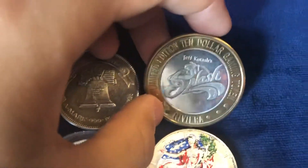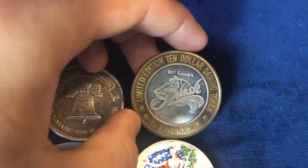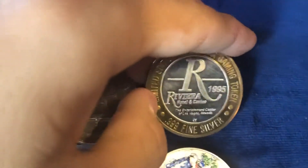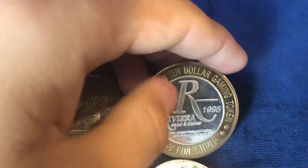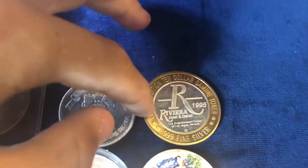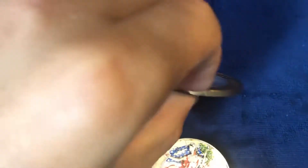Here we've got a pretty cool $10 gaming token, 999 fine silver. What I believe is that this whole thing is silver and then it's coated in a thick layer of brass or something. So it is a 1 ounce round.